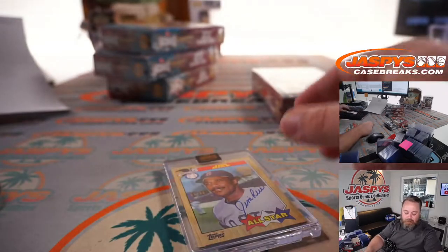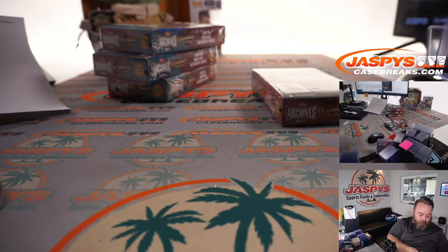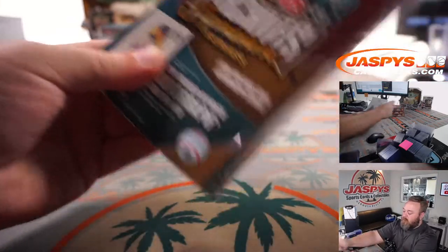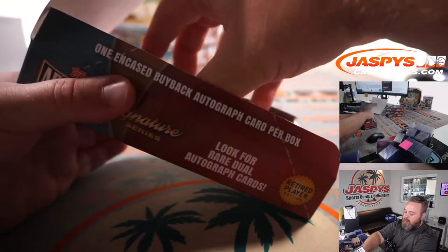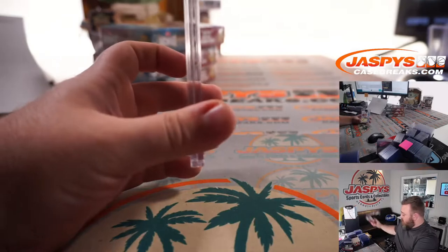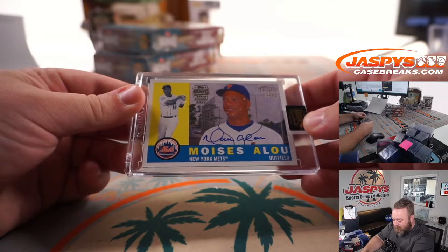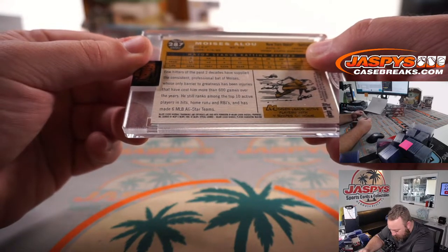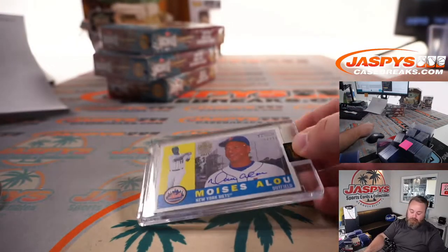Good old Jim Rice there. That's box number four for Matt. Box five as well is Moises Alou, two out of eleven, New York Mets edition from Topps Heritage. That is 2009 Topps Heritage — Moises Alou. There you go, Matt.